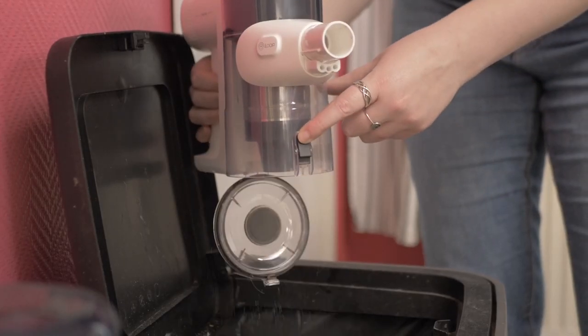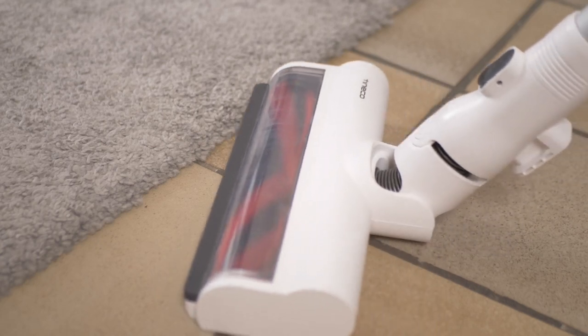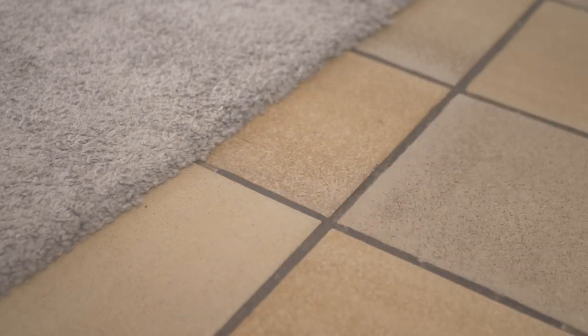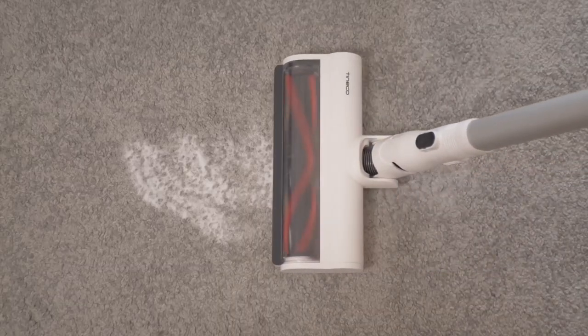On the other hand, the auto mode is very effective and the vacuum cleaner raises the power level just when it's needed. Recharging time is within the norm at less than 3 hours and 40 minutes. It also performs well with fine and medium particles on hard floors and medium to coarse particles on carpets.